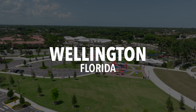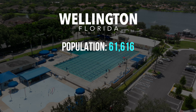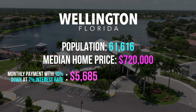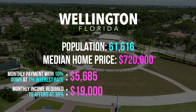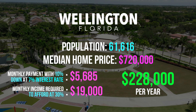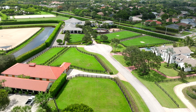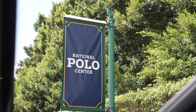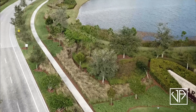Moving up to the $220,000 to $250,000 salary range, a higher income brings us to Wellington. It's not as large as some of the other cities mentioned, but don't be fooled — this city has a strong population of 61,616 people and is considered the equestrian capital of the world. The median home price in Wellington is $720,000. Monthly payment with 10% down at 7% is roughly $5,685, and the monthly income using the 30% mortgage rule is $19,000, meaning you need an annual household income of $228,000. The city is known for stunning rural luxury real estate, a strong horse-riding culture, and is home to the most prestigious polo venue in the world, the International Polo Club. For new construction, head just west to Arden, where you'll find plenty of new homes in all different price ranges.